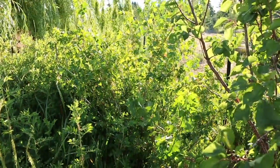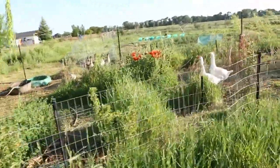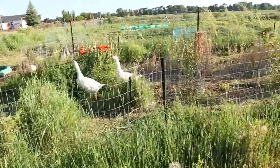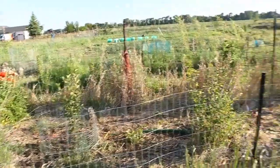Geese, poppies, fruit bushes — they're all pretty happy.